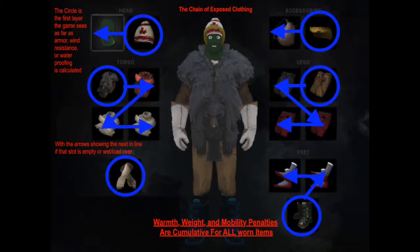Here is the clothing screen. In the outermost slots, these are the ones that can improve your armor and windproof score, as well as the first to be damaged by attacks and environmental damage. The head slot is backwards for some reason — it is what it is.